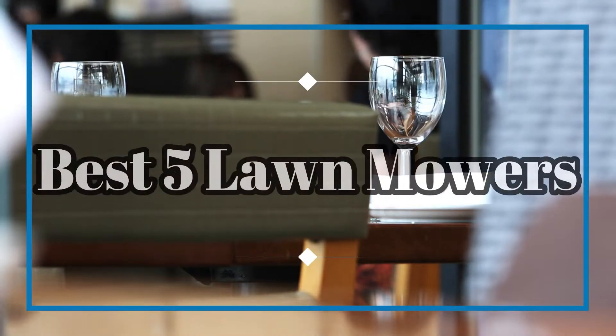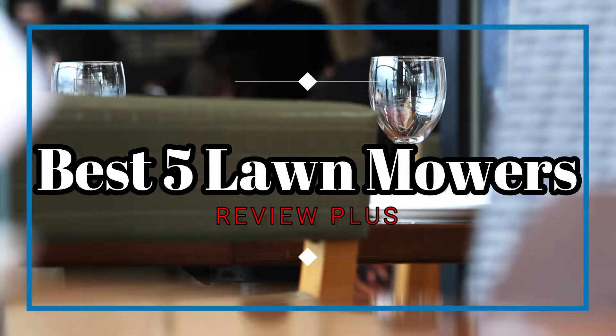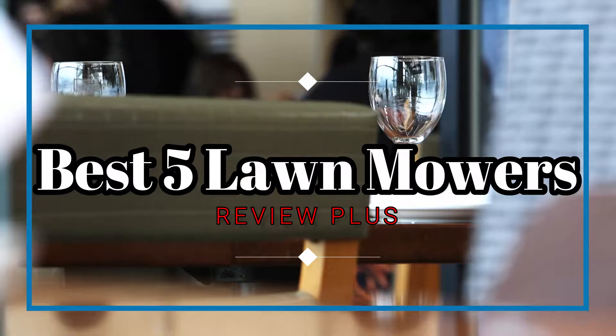Hello guys. Welcome to the Review Plus. In this video, we will try to list the best 5 lawnmowers. We tried to list them based on their price, quality, durability, and more. Okay, so let's get started with the video.